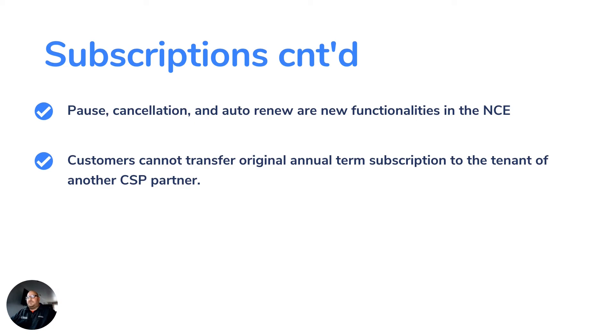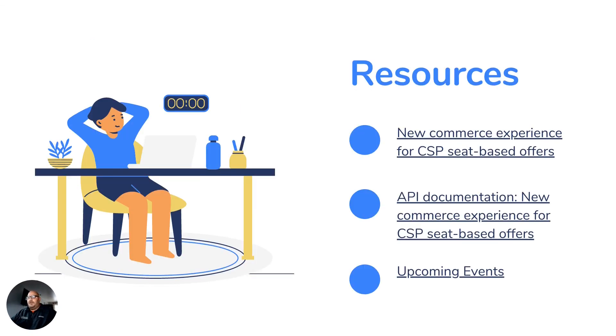Customers cannot transfer an original annual term subscription to the tenant of another CSP partner. This means if they sign up with you for five users of Business Central and six months in they want to move to a different partner, they cannot do that — they're on the hook with you for the duration of that term. Those are some of my notes; we'll keep you posted as we hear more.